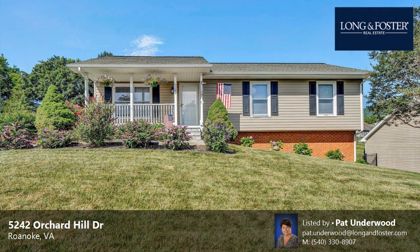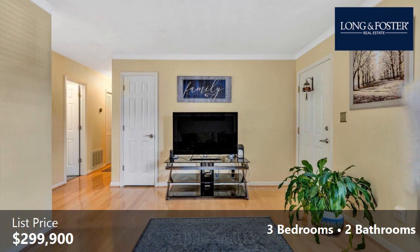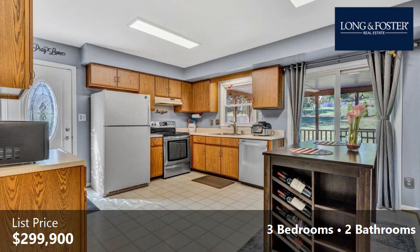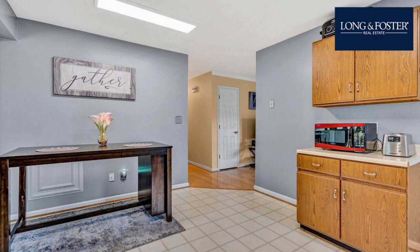This property is a three-bedroom, two full baths home. This property is listed for $299,900. Interior features of this property include laminate flooring and a basement. On the outside, this property features a screened-in porch. The approximate square footage is 1,708 square feet.